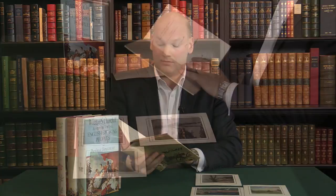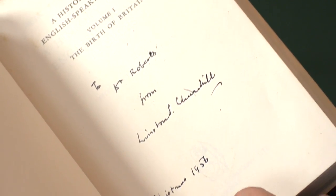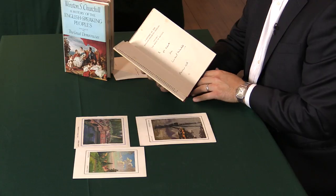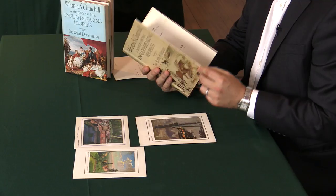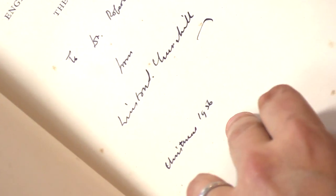We can see here on the half title, it says 'To Dr. Roberts from Winston Churchill, Christmas 1956.' This makes this copy very special. Winston Churchill was very fond of signing a book, but by the time the late 50s come along, he's getting quite old and frail, and he tended only to sign to people that he knew reasonably well. And you'll see that the relationship continued — he signed a second one here to Dr. Roberts, also Christmas 1956.